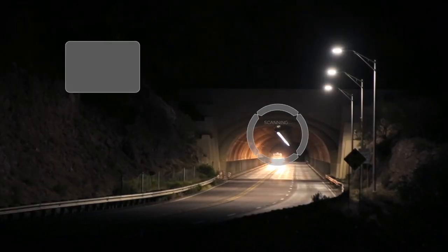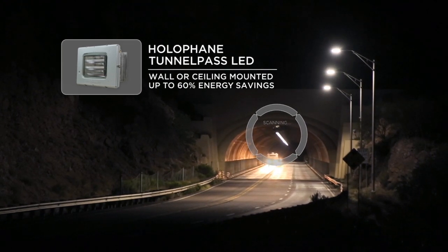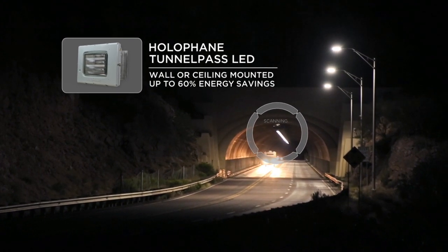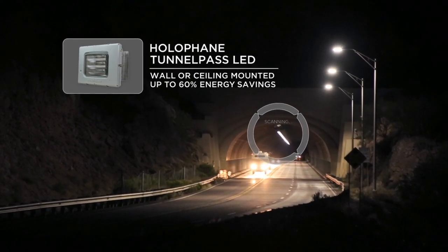ADOT, wanting to upgrade the lighting as well as the electrical system, decided on the Holophane Tunnel Pass LED light. Fortunately, with the Tunnel Pass optics, they were able to achieve that and light it to the RP standard.